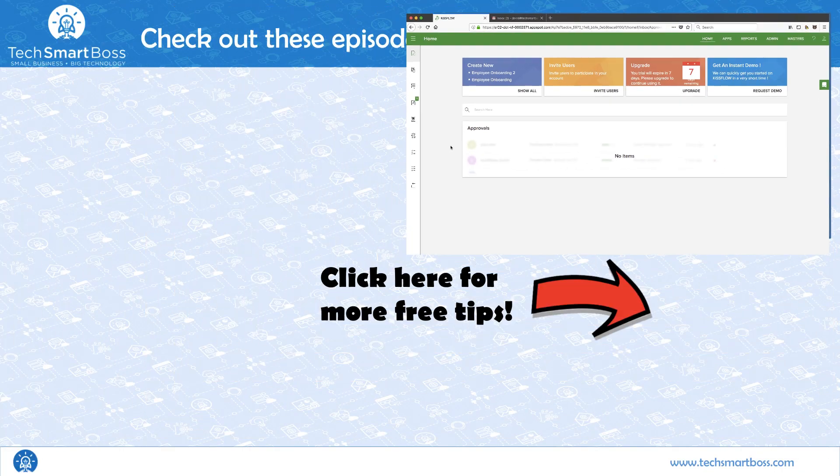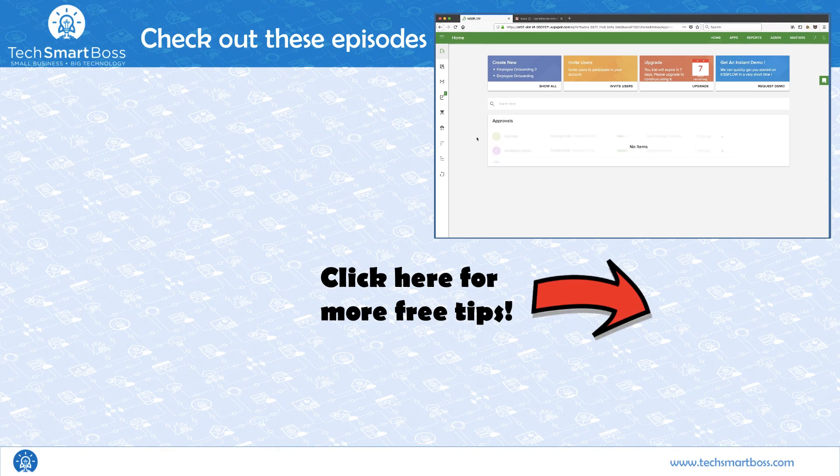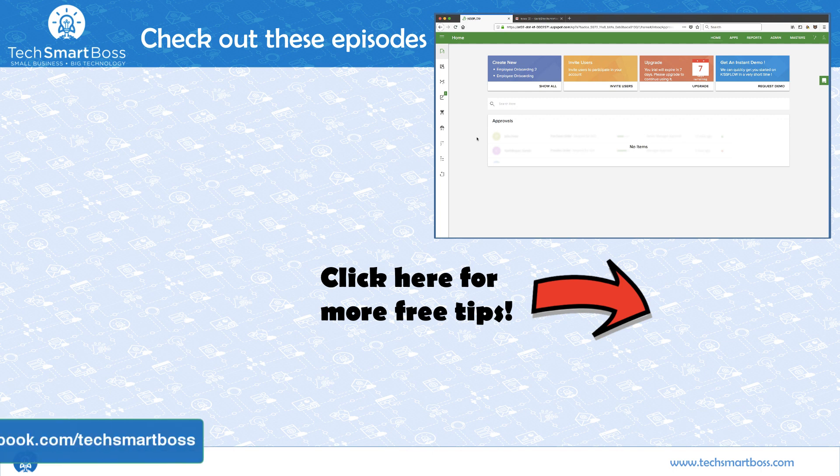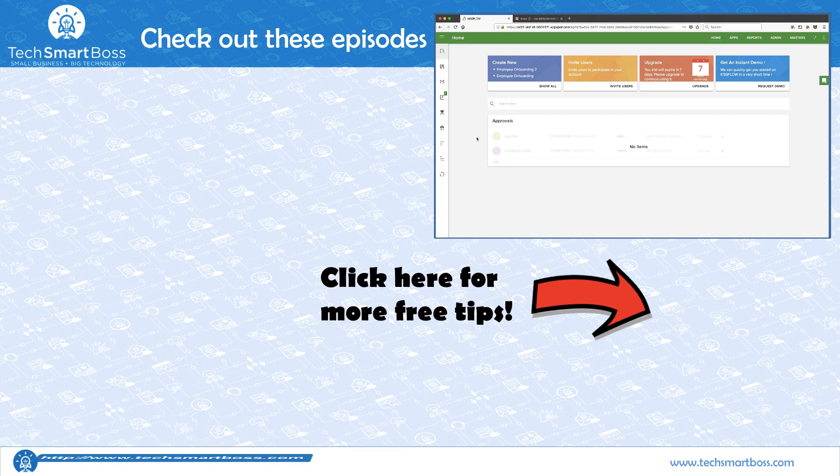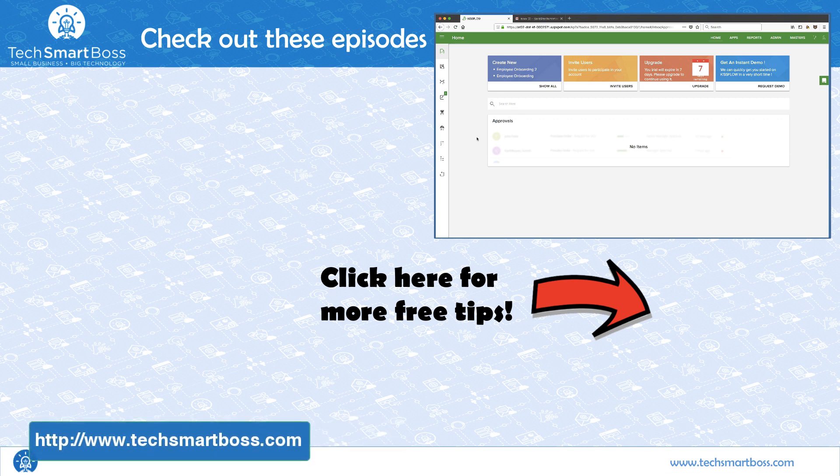If you like this video, subscribe to our YouTube channel — we're putting out a video a week. Every Sunday we publish a new video. Also check out our Facebook page; just look for TechSmartBoss, and go to TechSmartBoss.com to check out the other things we're doing. Stay tuned and watch another video.